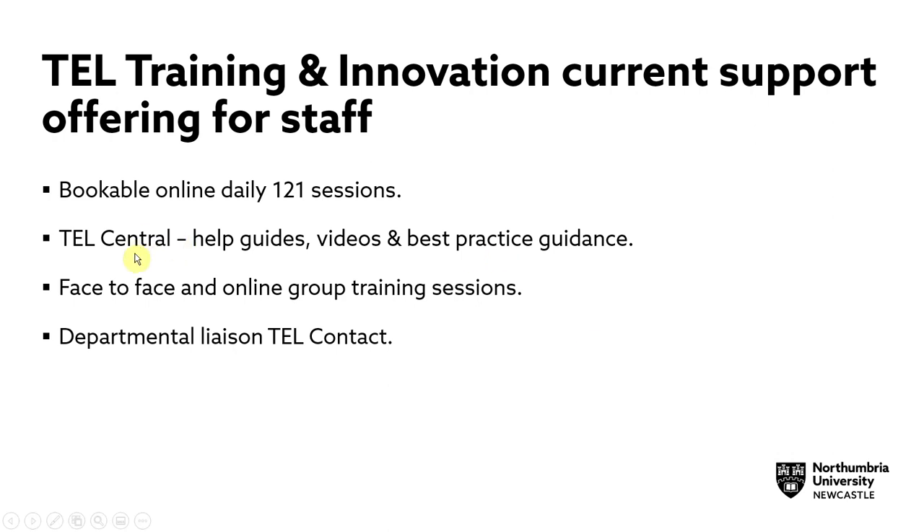There's also TEL Central, which includes help guides, videos, best practice guidance, as well as case studies and other useful information. There are also organised face-to-face and online group training sessions, and each department within the university has a TEL liaison contact.